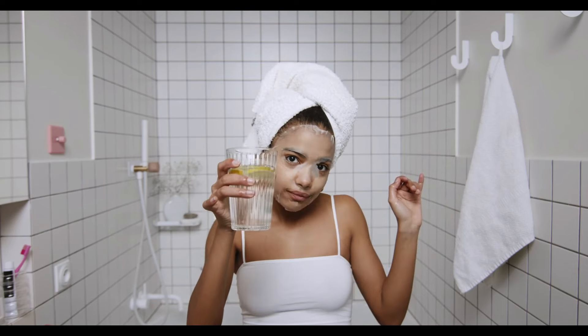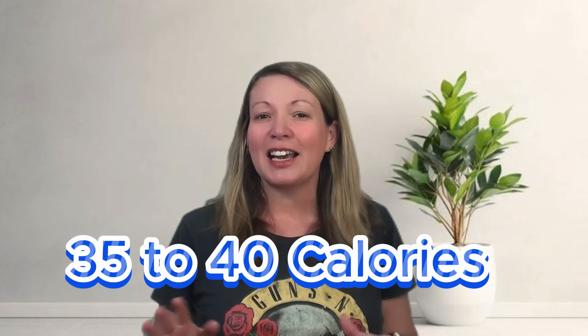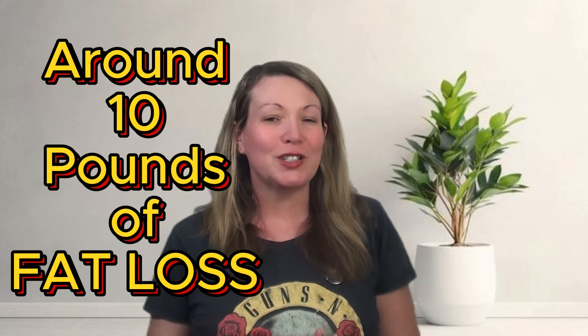A liter of ice water will probably only burn about 35 to 40 calories, but if you had two liters a day that could be about 90 calories. Over a year that could easily equate to around four to five kilos of fat that you don't put on, giving you that little bit of an extra boost each week. Water is also fabulous for your skin if you're worried about breakouts, keeping your skin looking young and hydrated.